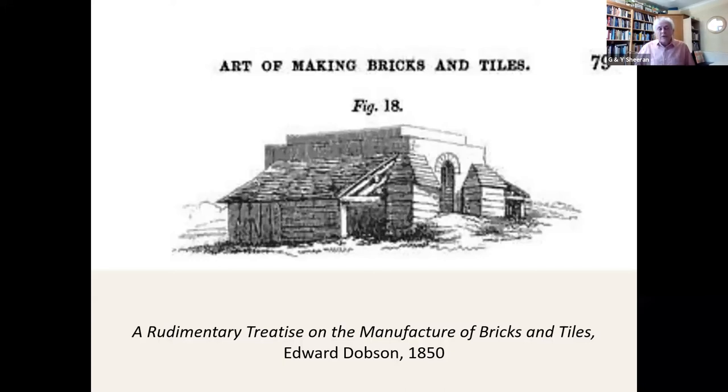Brick making was once common across the East Riding. But I don't think there are any standing remains of rural brick kilns in the East Riding — not typical ones. There are one or two which are rather odd. But it was once the most important rural industry.